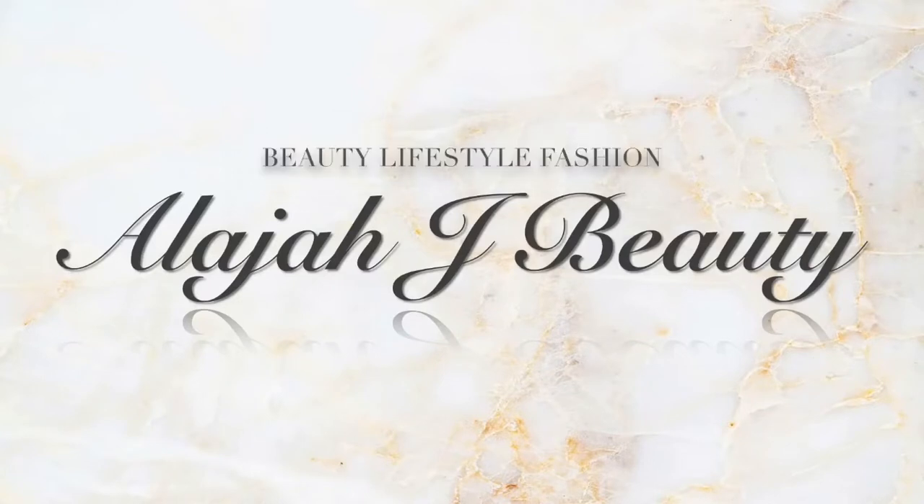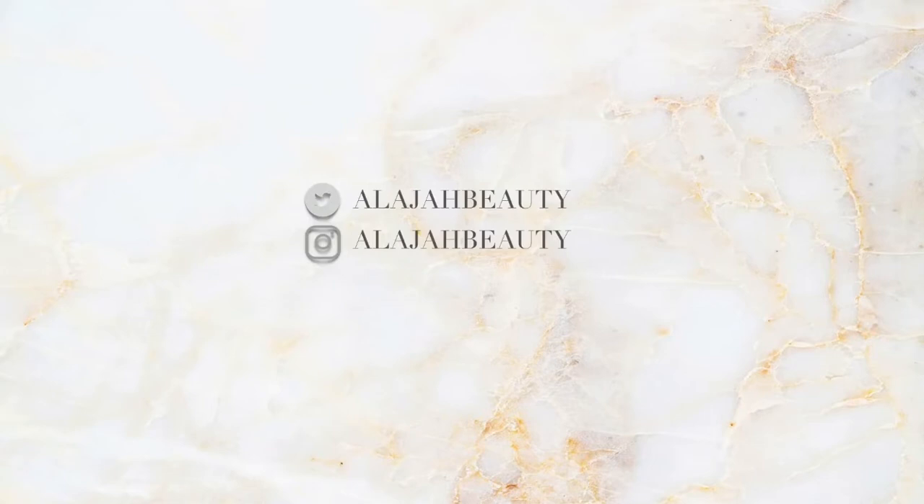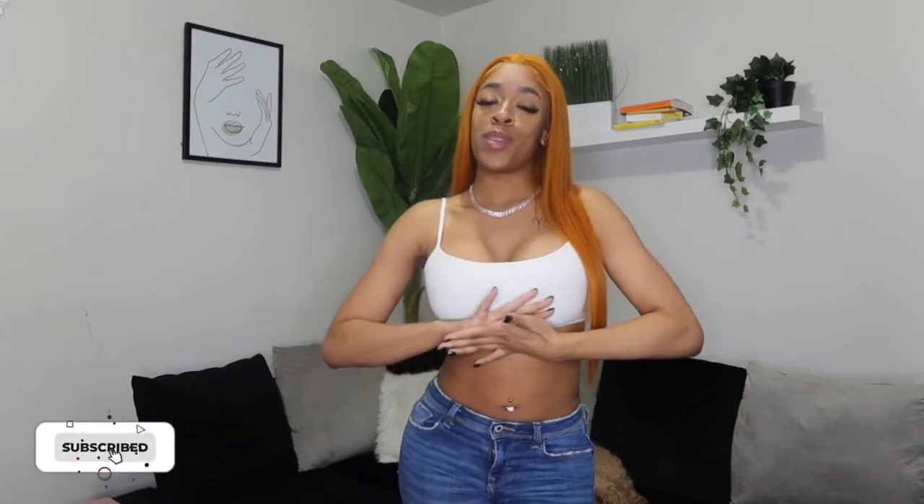It's giving rich bitch — low-key, low-key — because it's giving a little bit cheap. It's your girl AJ back at it again with another video. Today we are going to be doing another try-on haul — our first ever Boohoo try-on haul — and I am very excited.